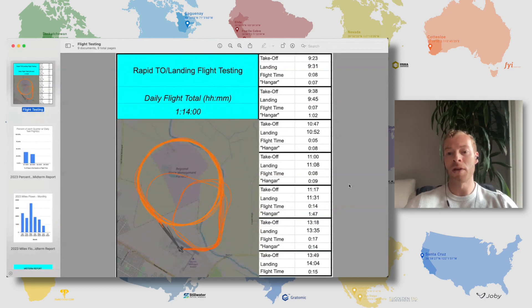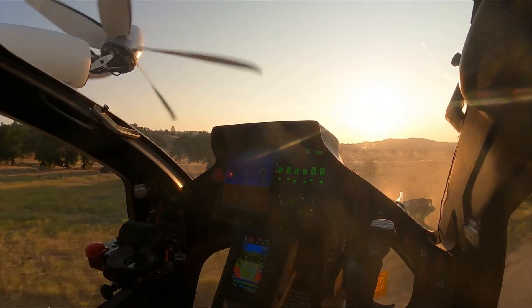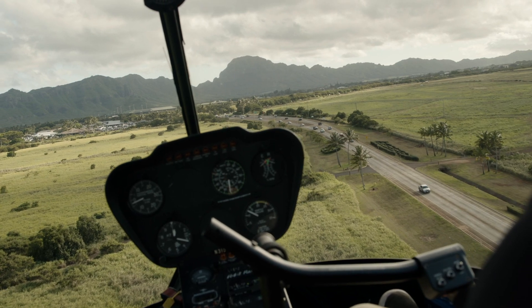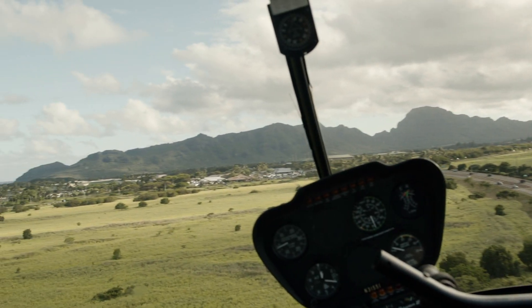When we see minimal time in between flights, that tells us the aircraft can handle it. With helicopters, you have to keep them spinning, or if you shut down the engine, some require a five-minute cool-down time before you can fire it back up. That slows down service and highlights many challenges with helicopters versus Joby.